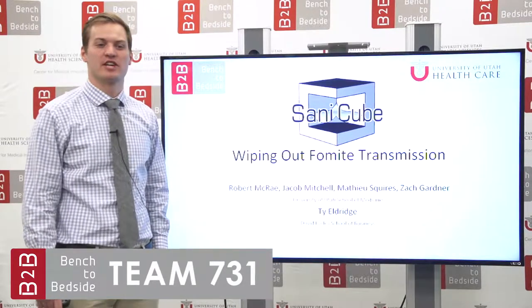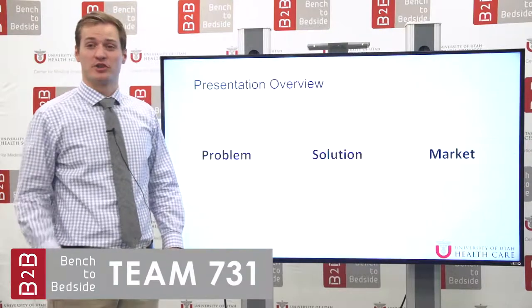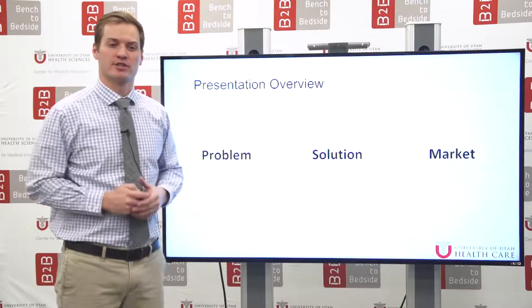Hi, my name is Jake Mitchell, a co-creator of SantaCube. We created SantaCube to help wipe out fomite transmission. Today we're going to walk you through the problem that we saw in the market, our solution to that problem, and the market where SantaCube fits.